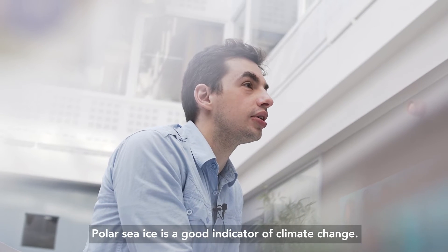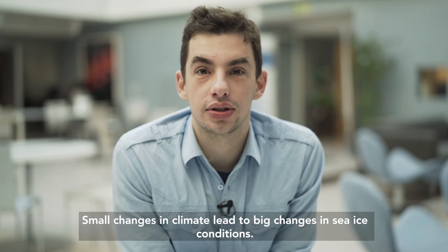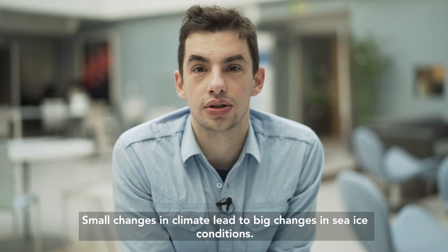Polar sea ice is a good indicator of climate change. Small changes in climate lead to big changes in sea ice conditions.